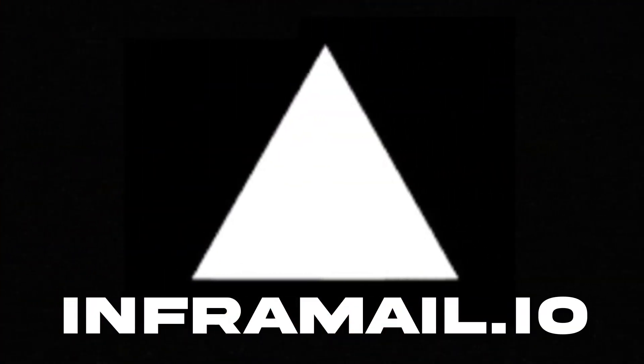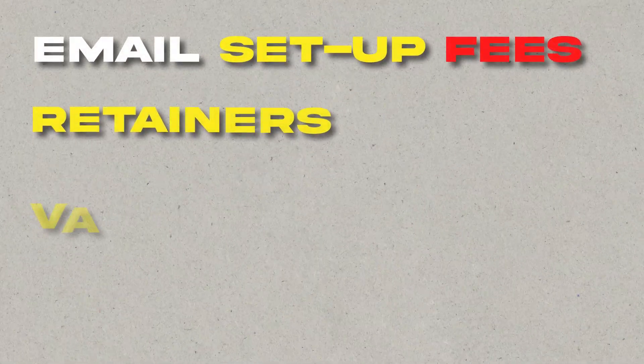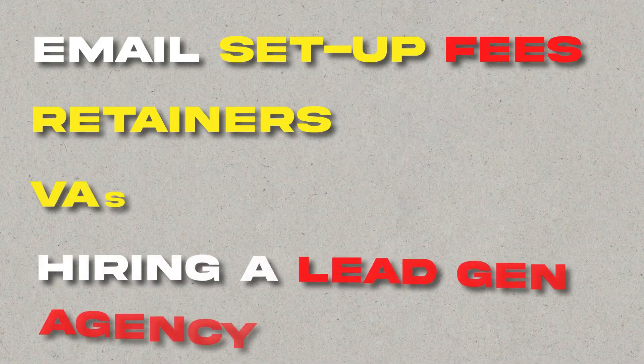Welcome to InforMail.io. InforMail helps you scale your cold email outreach without wasting thousands of dollars on domain email setup fees, retainers, VAs, or hiring a legion agency.